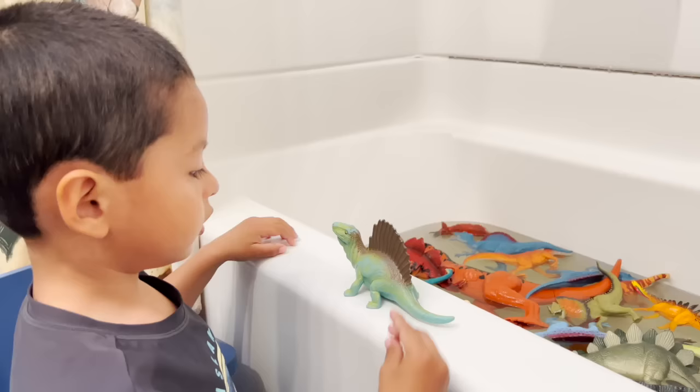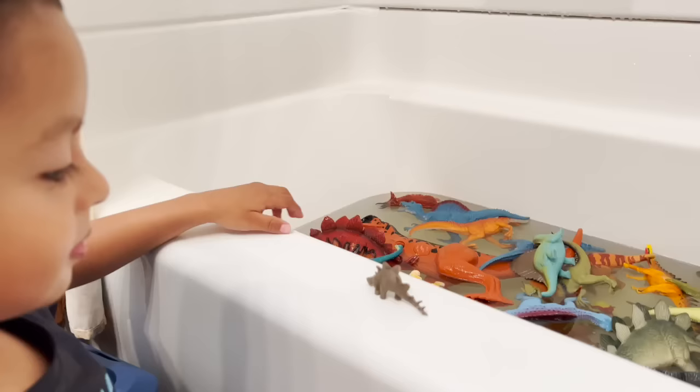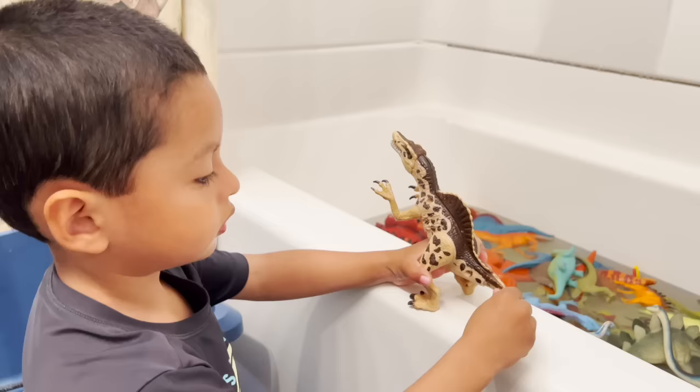A dimetrodon. You look dirty — you need a shower, go in the bath. It's a tyrannosaurus rex, like this dinosaur, and that's in the water. We have a baby — oh, baby stegosaurus. It's looking for his mommy.